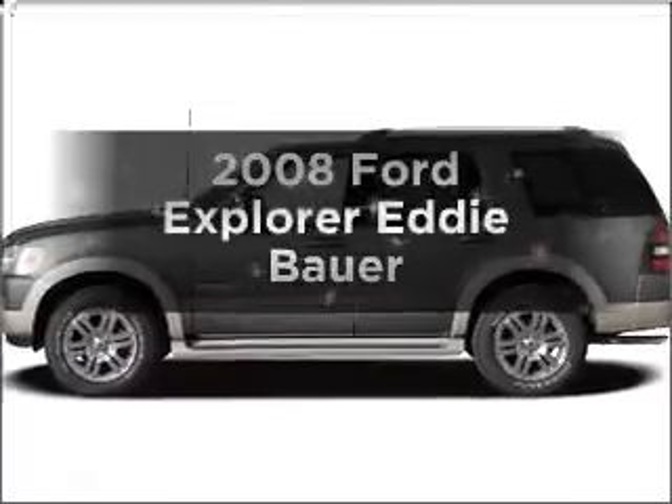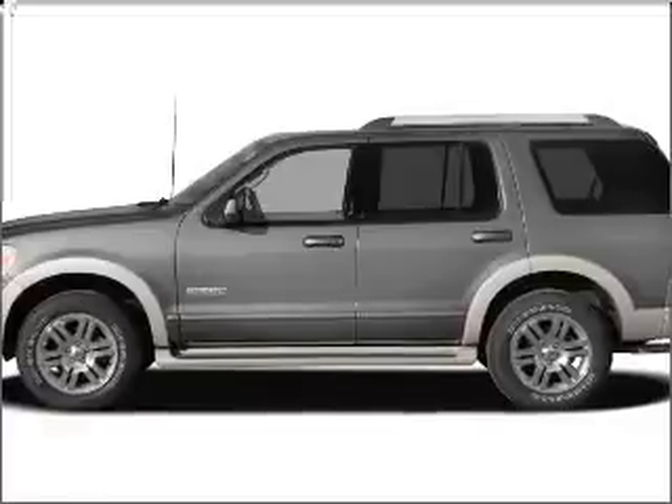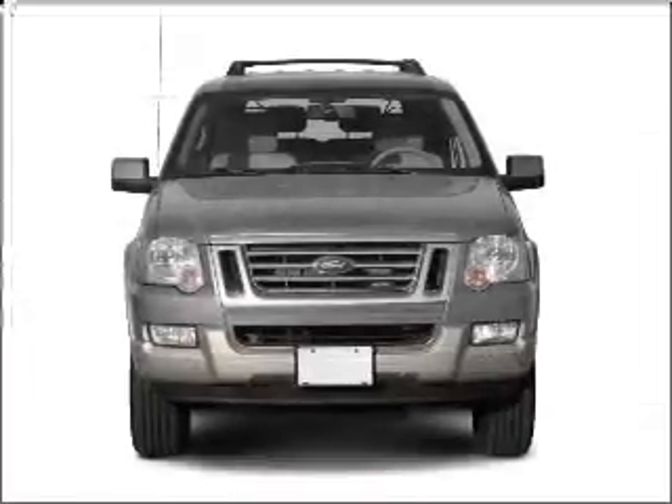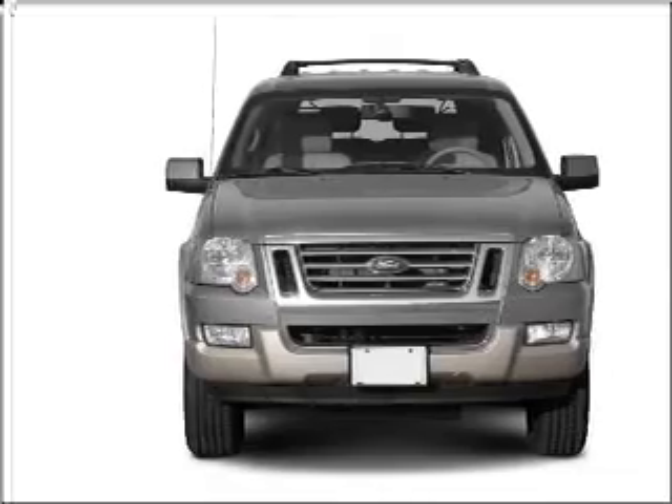Introducing the 2008 Ford Explorer. If you're looking for an automobile with great attributes, look no further. With a powerful 8-cylinder engine connected to a smooth-shifting 6-speed automatic transmission,